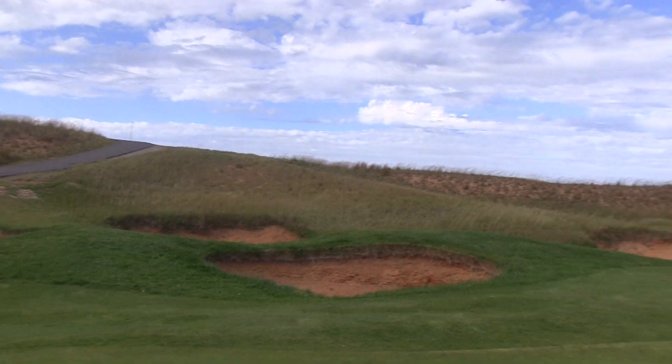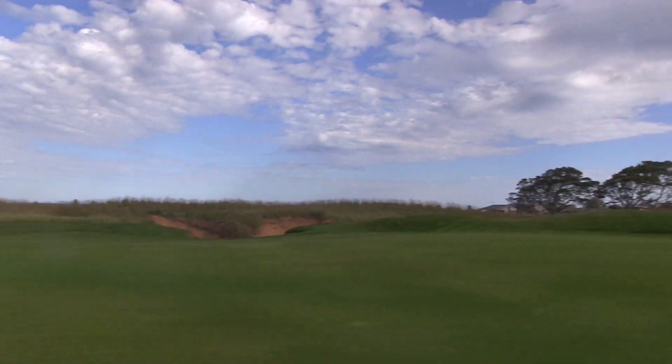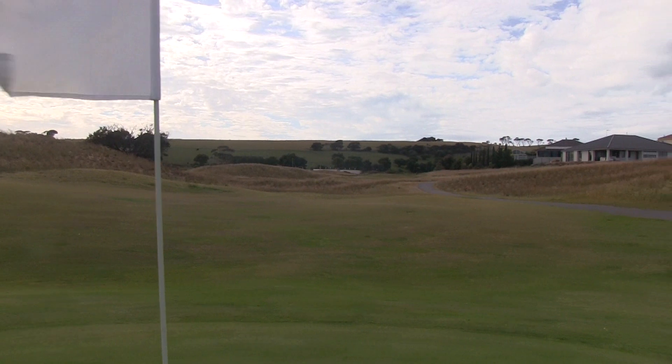There's those bunkers there on the left. You don't want to go up and toe the rough - the rough's very rough here. The green slopes a little bit left to right also, with more bunkers on the right. You can see why this is voted one of the top par 3's in Australia.